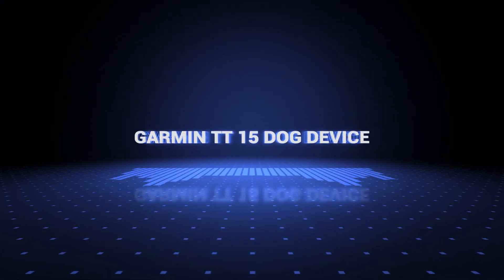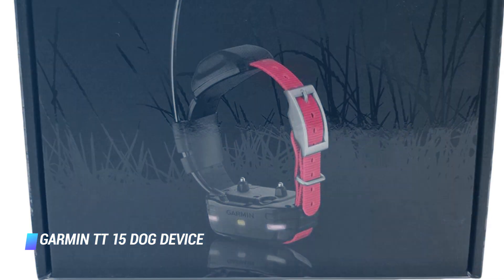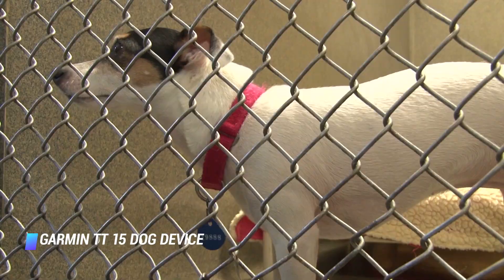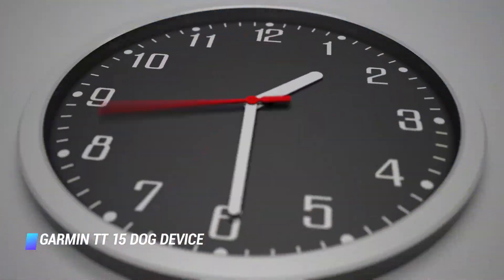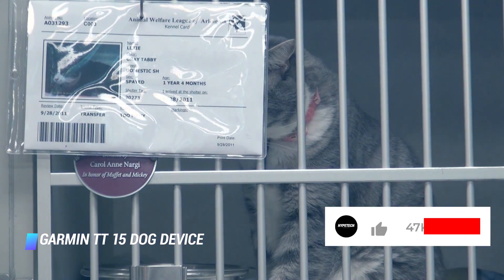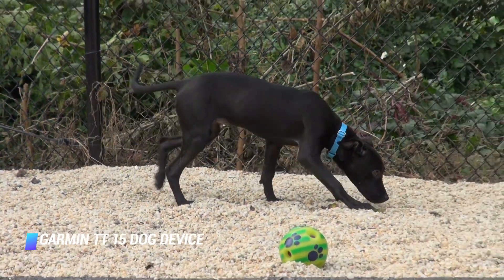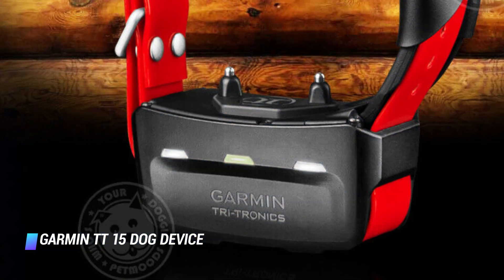Coming in at number 9, we've got the Garmin TT15 Dog Device. Although the Garmin was designed with hunting breeds in mind, it could be used in a residential setting too. This collar offers a completely water resistant, rugged design and an impressive range of 9 miles. You can expect around 30 hours of battery life before it'll require recharging. To wear this collar, your pup will need a minimum of a 9.5 inch neck size in circumference. It's worth mentioning that in order to use this collar, you'll need to pair it with one of your Garmin GPS trackers, which unfortunately do not run cheap.